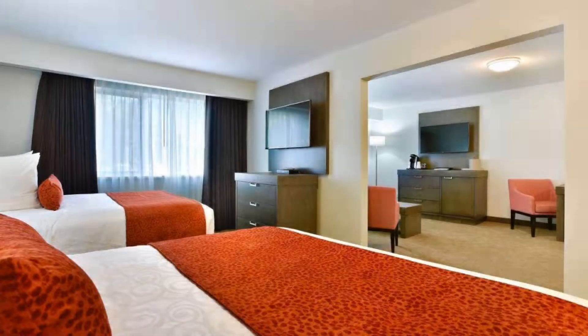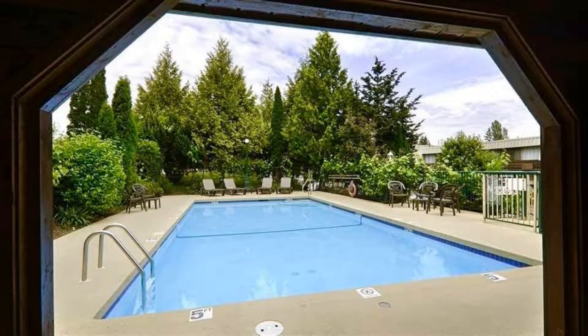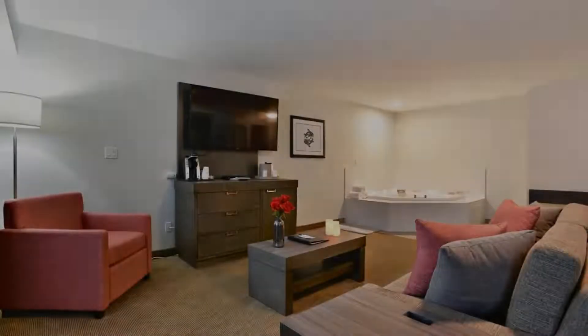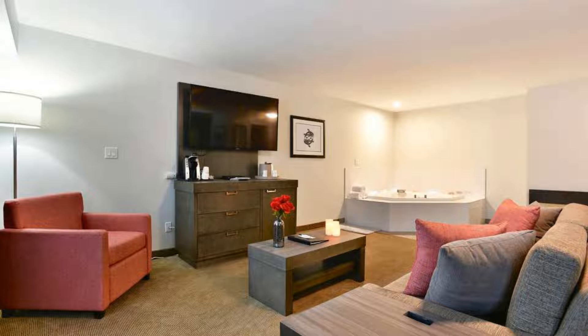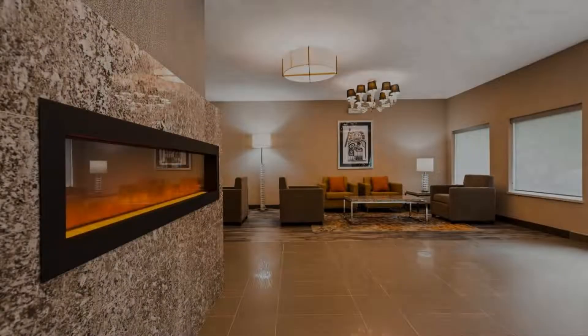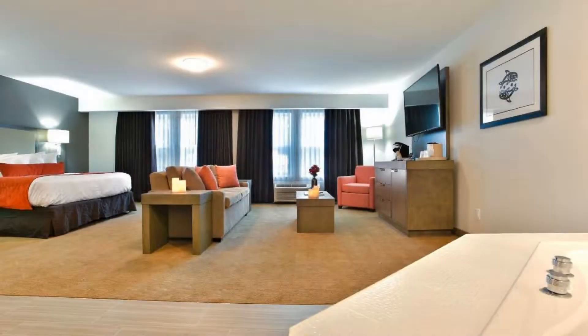There are 10 types of rooms available on booking.com. You can book online and enjoy it. The hotel accepts major credit cards and reserves the right to temporarily hold an amount prior to arrival. If you have already stayed in this hotel, please share your experience in the comment box. For booking or more details, check the description of the video.